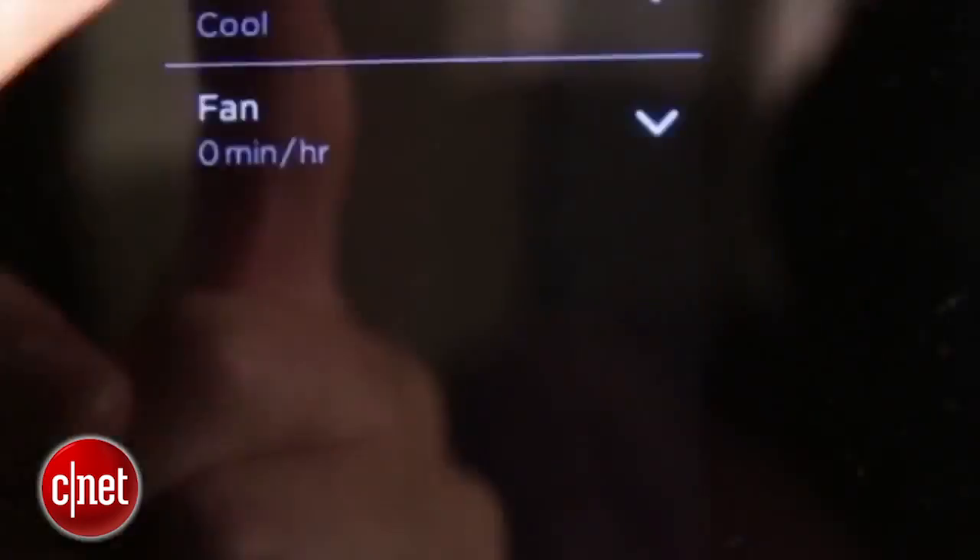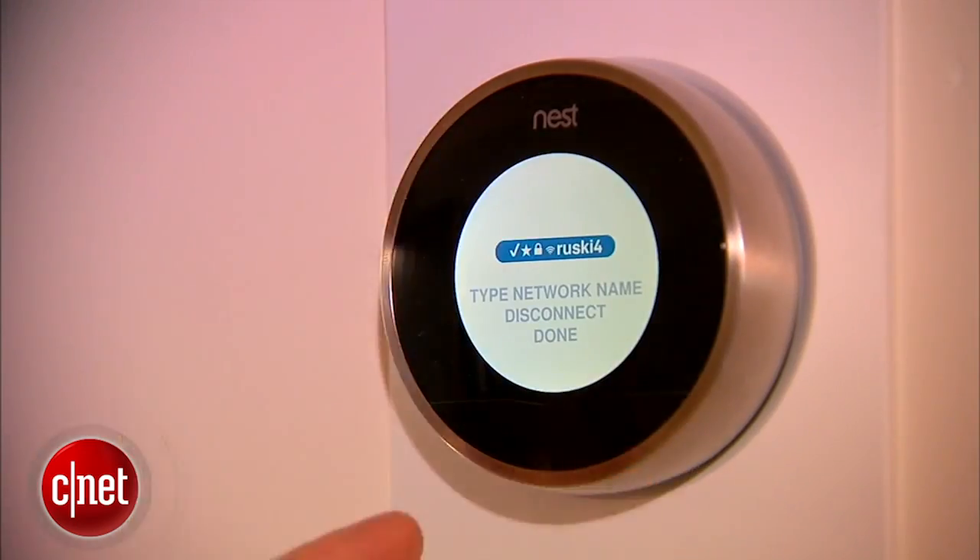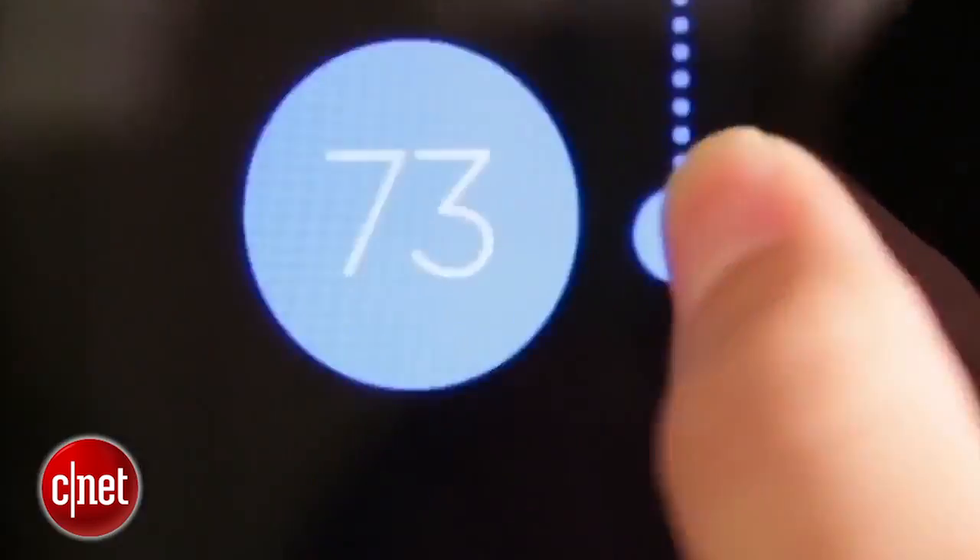Even if you've already set a schedule, which you can do with these models, if it starts to notice that you're home when your schedule is normally set to away, it will actually automatically update your schedule to account for those changes.